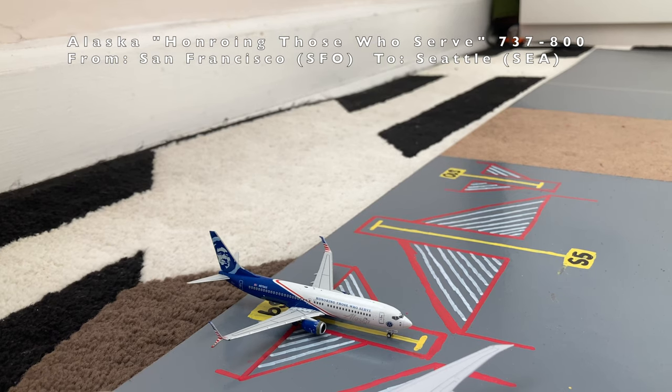Moving on to the other aircraft on this side of the airport, we have this Alaska Airlines Boeing 737-800. He came in from San Francisco, and later today he'll be loading up passengers for his flight out to Seattle-Tacoma.